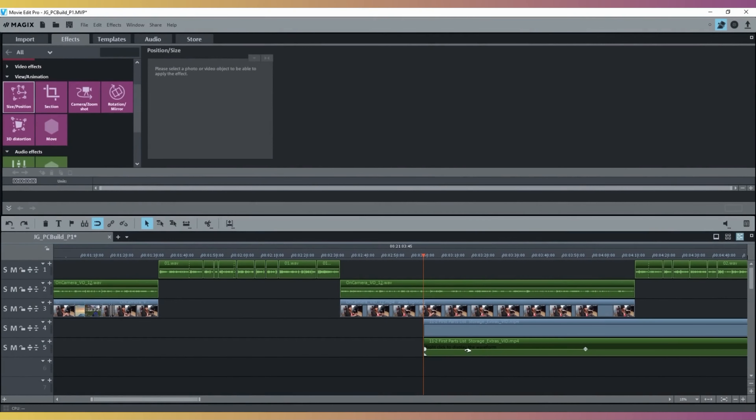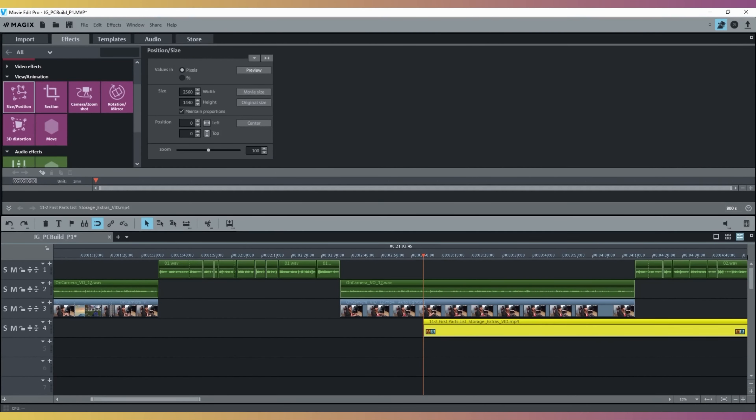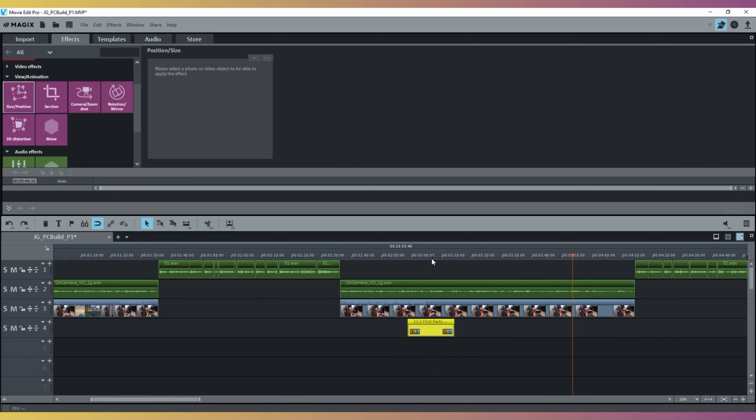I've reached the point where I can barely edit videos anymore. 1080p videos are a challenge, 2K is borderline impossible, and 4K is totally out of the question. Video playback is slow even if I bump the preview resolution all the way down. Any video editor I use takes ages to load a project, even with an SSD. Performing basic functions takes a few seconds to register, and exporting... ugh.